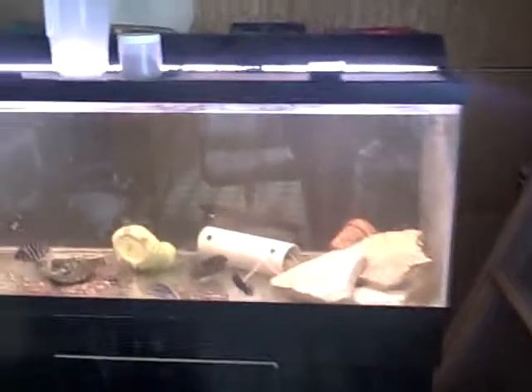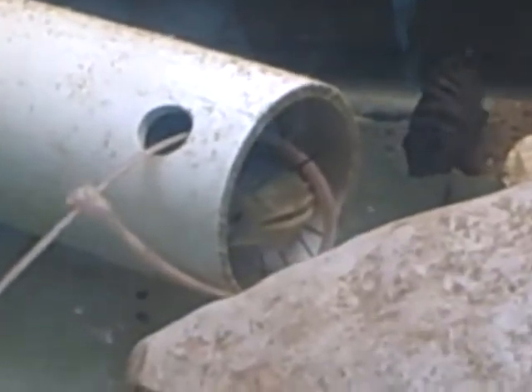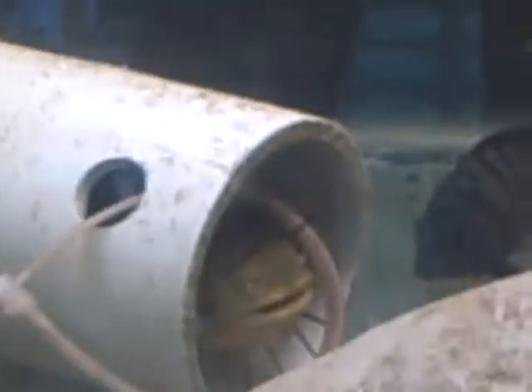This is the Convict Cichlid Tank, where we also have a giant catfish — a leak catfish. I'm trying to go really slowly so I don't spook them. You can see the front of the catfish and one of the Convict Cichlids.